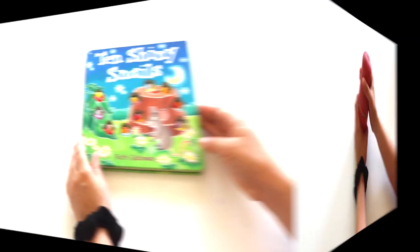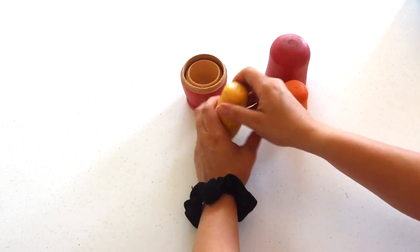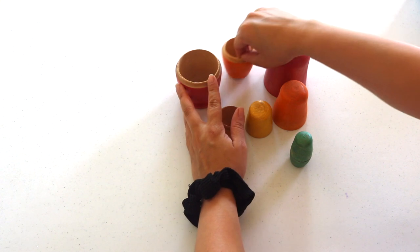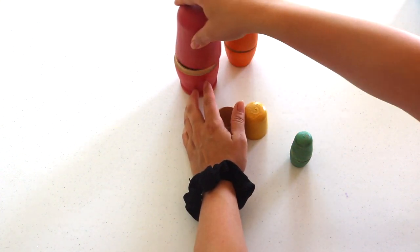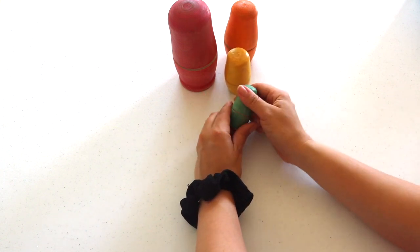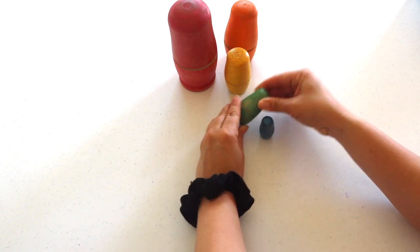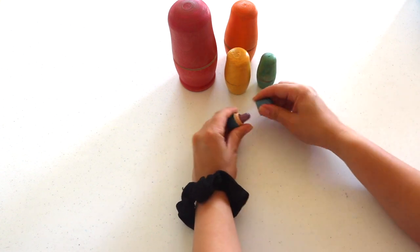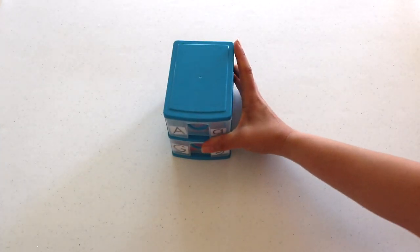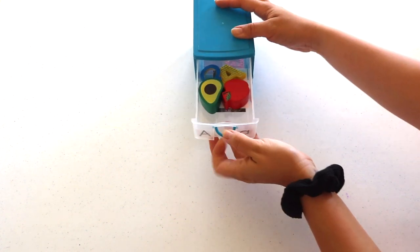These nesting cups are from Michael's Craft Store and I've painted them with watercolor. Nesting cups support her sensitive period for opening and closing, order, and small objects. It's also a great material for color matching as she pieces together the top and bottom halves, and of course a pre-math skill of visual size discrimination and sequencing.